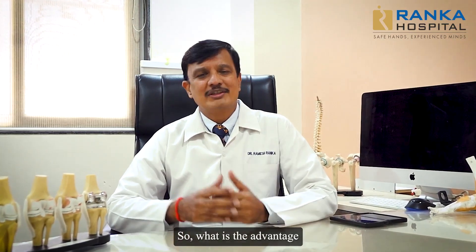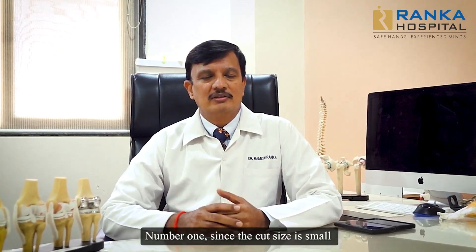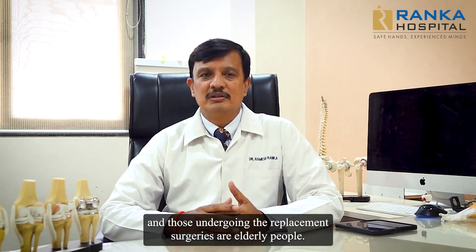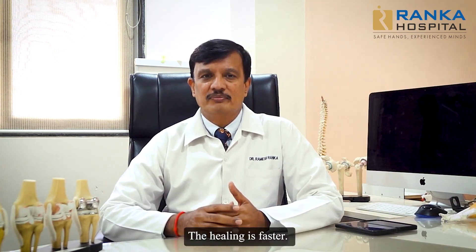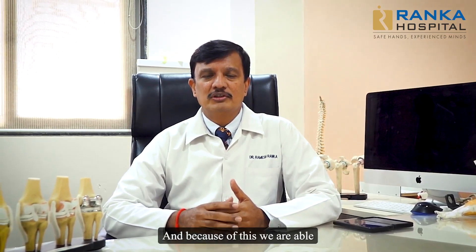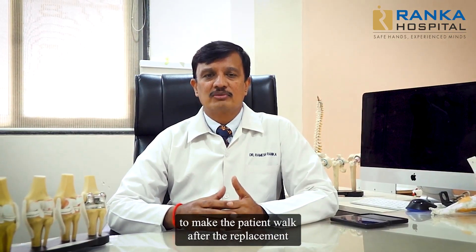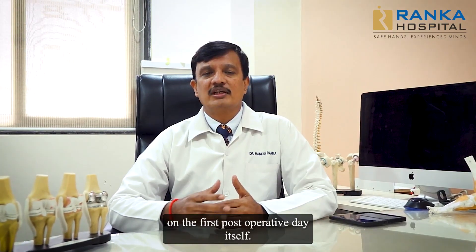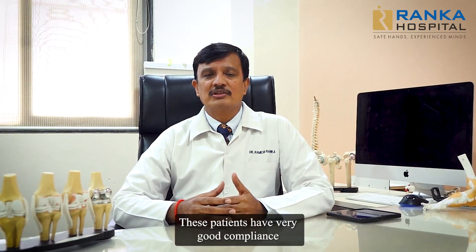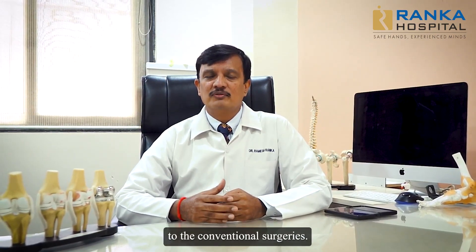What is the advantage of a Minimally Invasive Surgery? Number 1, since the cut size is small and those undergoing the replacement surgeries are elderly people, the healing is faster and the chances of infection are less. Because of this, we are able to make the patient walk after the replacement on the first post-operative day itself. These patients have very good compliance and very less pain compared to the conventional surgeries.